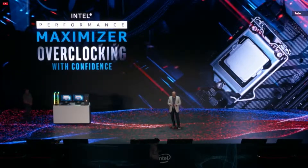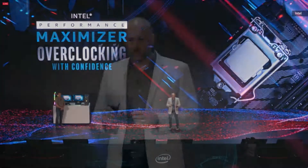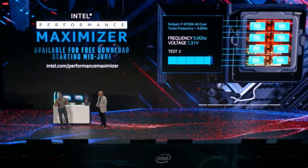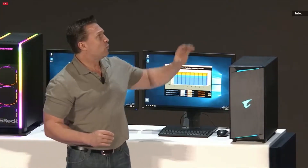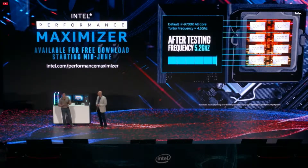I'm excited to launch one more thing today: the Intel Performance Maximizer, available free starting next month in June. This is an intelligent and automated overclocking tool that helps you custom-tune your system for overclocking performance based on the processor's unique DNA — how it's made. Every core is tested, going through every frequency and multiple voltages to find maximum frequency. With the IPM, we were able to get this system to overclock all cores to 5.2 gigahertz.